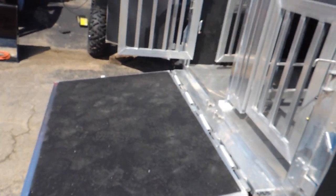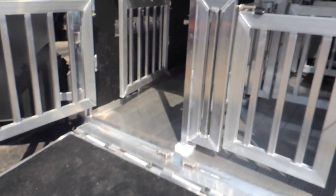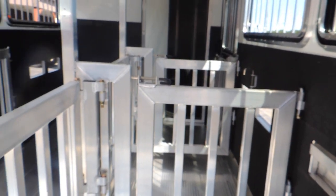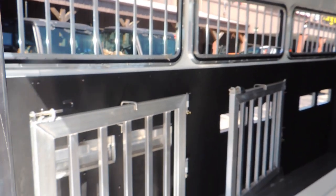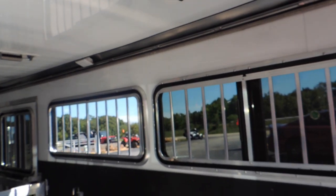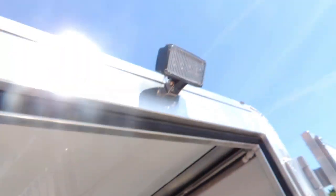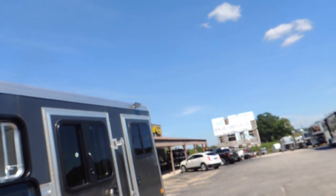Got your rear ramp back here. Let me show you what your pins look like — your latching system right here. Got your door hold-backs on this side. You're completely insulated and lined on the ceiling and walls. We've built a trailer that's pretty much indestructible. Load light here on the back end and load light up over here on this door.